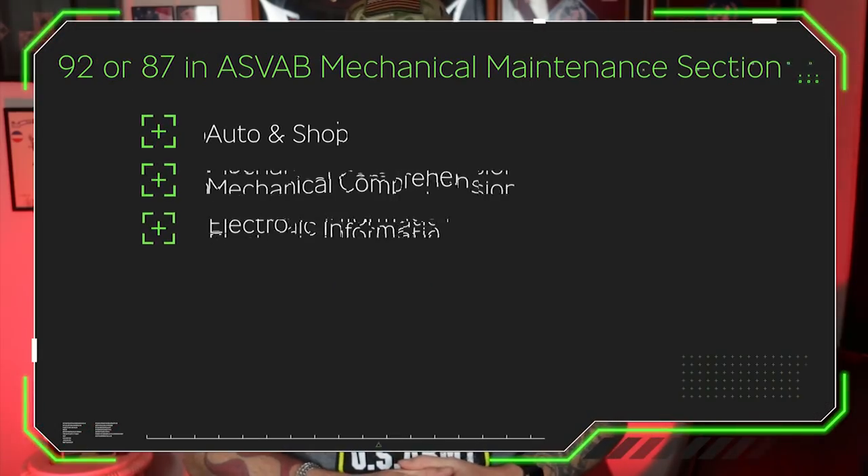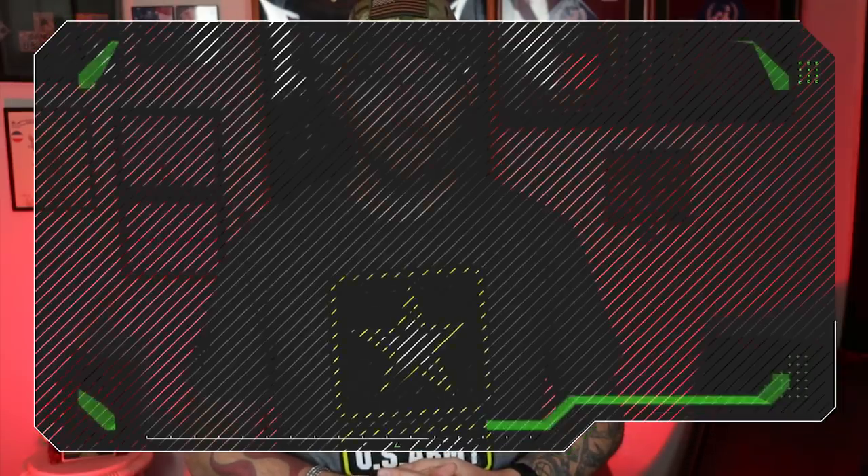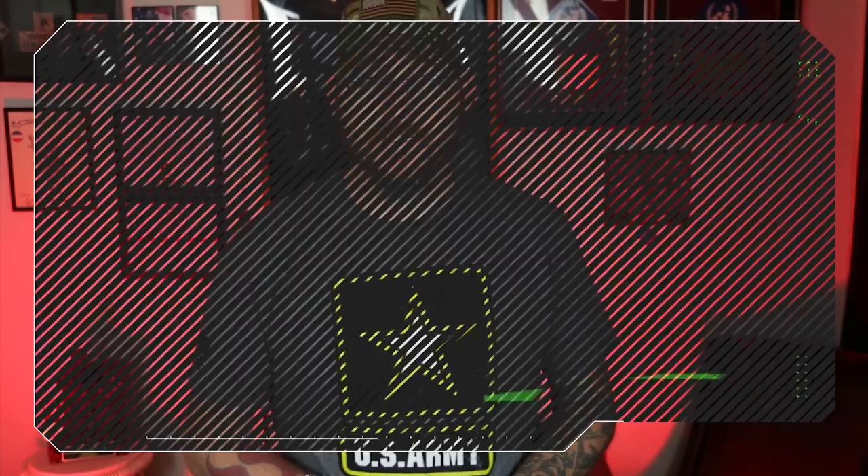The mechanical maintenance section of the ASVAB contains three parts that make up that score: auto and shop, mechanical comprehension, and electronics information. To get a score of 85 in the general technical section of the ASVAB, that score comes from three topics: word knowledge, paragraph comprehension, and arithmetic reasoning.